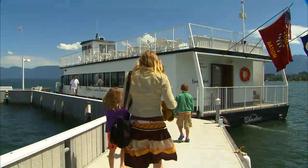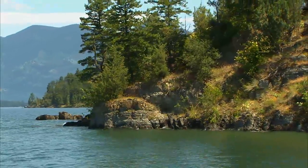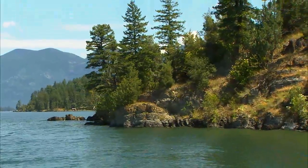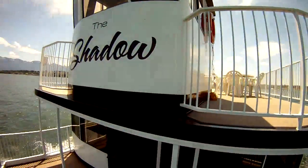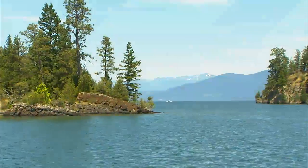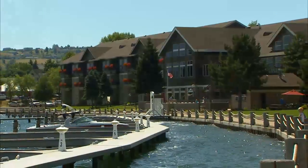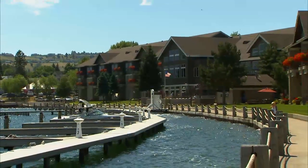One of the best ways to get acquainted with the area is by boat. Three hour-and-a-half cruises are offered daily on board The Shadow. You'll take in views of Wild Horse Island, some spectacular homes lining the lake, and magnificent scenery of northwest Montana. You'll find The Shadow moored at the Quatucknook Resort.